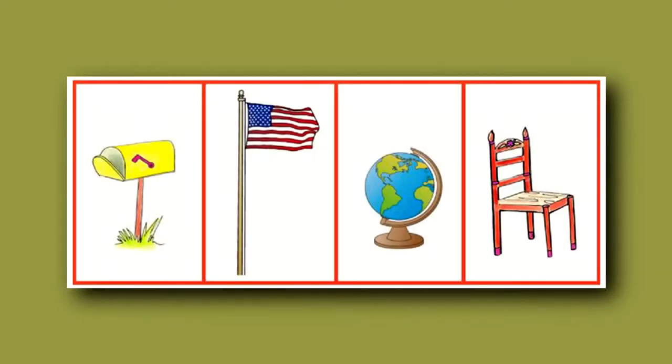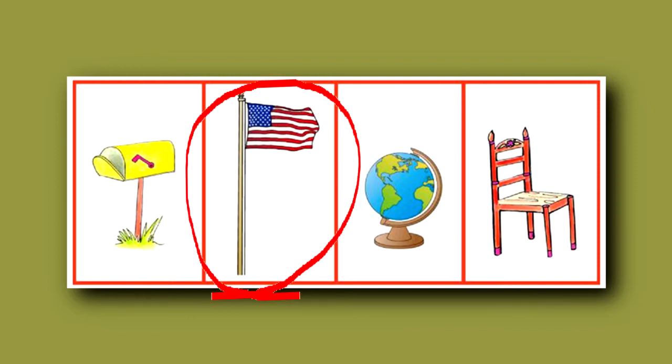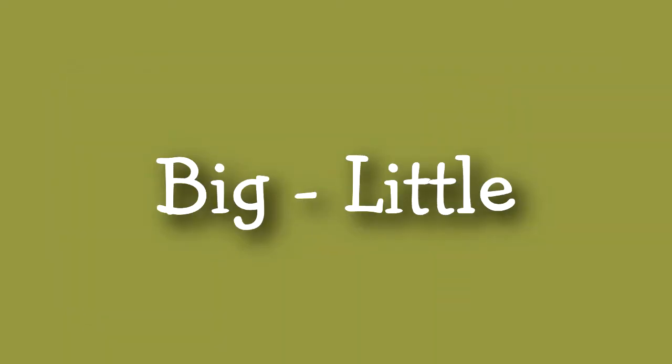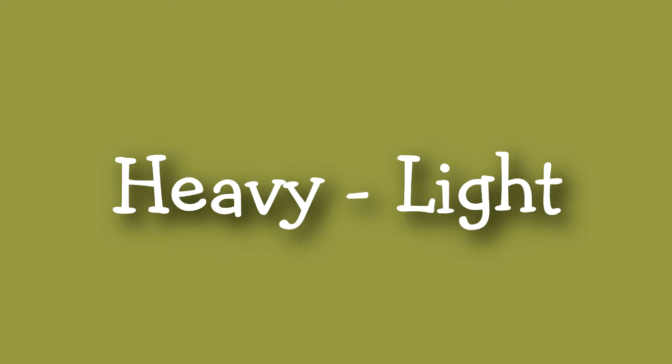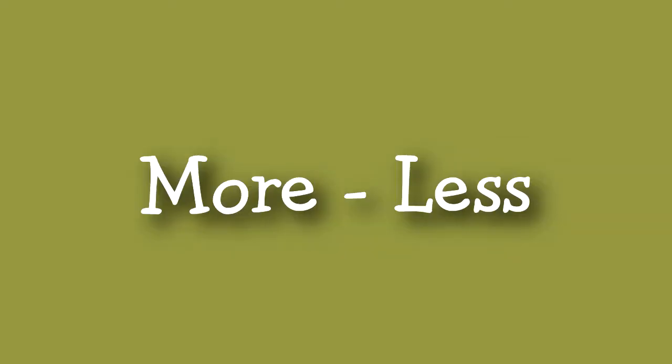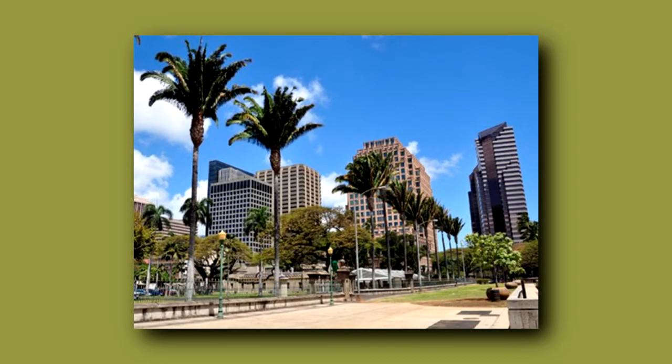Children are also asked about relativity concepts. Here the question is: which of these is the tallest? And of course the flagpole is the tallest, so that would be the answer. Any time you can, talk to your child about mathematical relativity concepts such as tall, short, big, little, heavy, light, same, different, equal, more, less, and so on. This is something you can do when you're just out walking and you see buildings — which is the tallest? Which is the shortest?